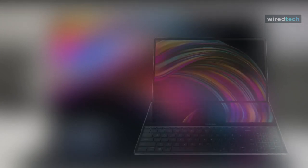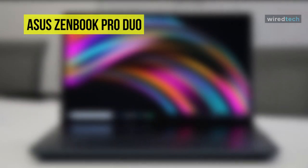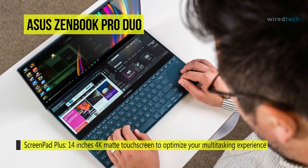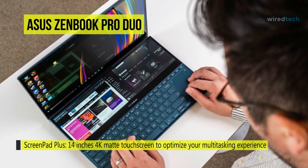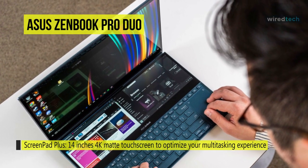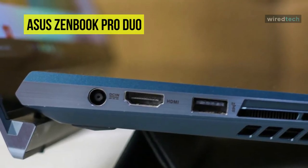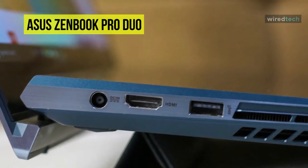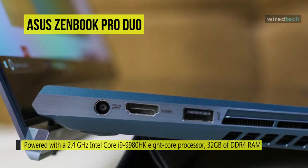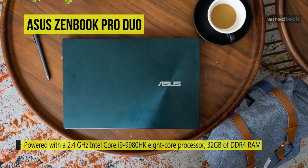Our list begins with the ZenBook Pro Duo UX581GV multi-touch laptop from Asus. Its ScreenPad Plus measures 14 inches diagonally and offers users multitasking capabilities that laptops didn't have before. This system is powered with a 2.4 GHz Intel Core i9-9980HK 8-core processor, 32 gigabytes of DDR4 RAM, a 1 terabyte PCIe SSD, and an NVIDIA GeForce RTX 2060 graphics card.